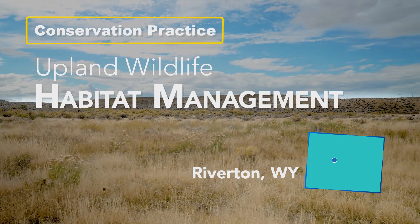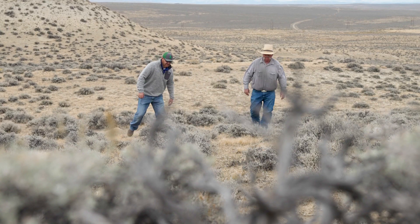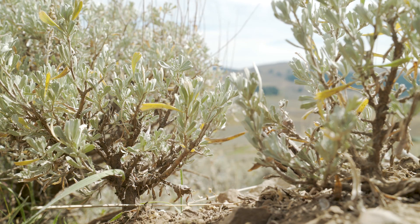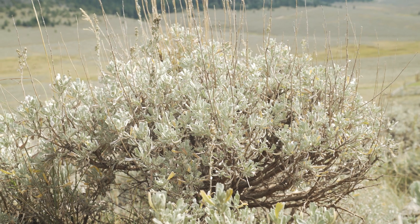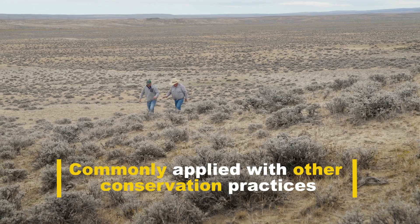I'm the District Conservationist here for NRCS for the Lander and Riverton Field Offices, and today we're at Joe Croft's Ranch here in north central Wyoming, talking about Upland Wildlife Habitat Management. Upland Wildlife Habitat Management is a practice that NRCS does to create and improve wildlife habitat. It's a complementary practice — it goes hand in hand with a lot of the other practices that we do.